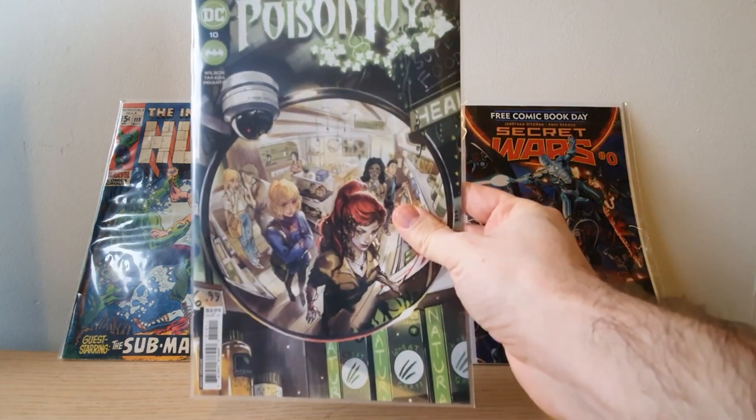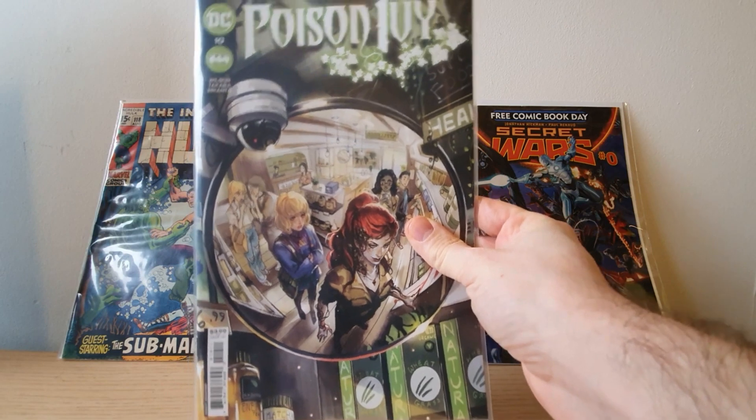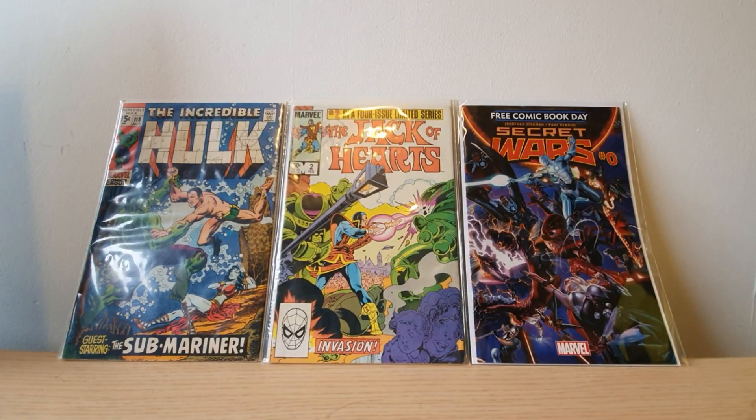We've got issue 10 of Poison Ivory. Really enjoying this series so far — highly recommend it to anyone who's into DC slash Poison Ivory stuff. It's a fun little story. I think there's only two more issues left, so it'll be interesting to see how that rounds out.